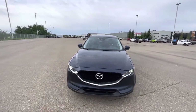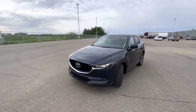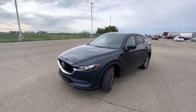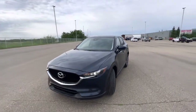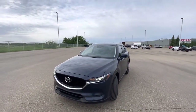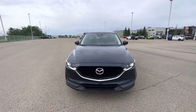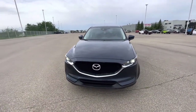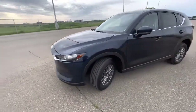Good morning Eden, this is Logan here at Sherwood Dodge. In front of me, as you can see, is the 2018 Mazda CX-5 in midnight blue — the same one you inquired about with us last night. I wanted to send you a quick video and show you a little bit more of the details. Starting off at the front, you have your Mazda signature grille as well as the emblem.